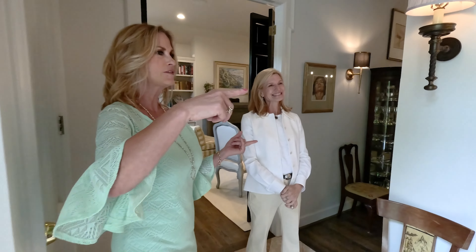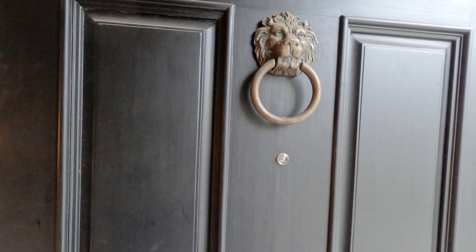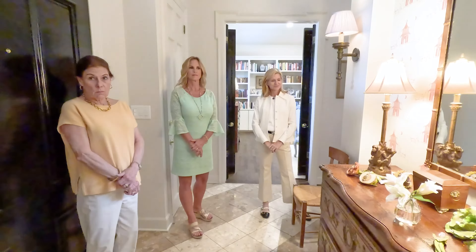I love this door knocker — you were saying this was from your home on Carter Avenue. You put it in the contract that it comes here, so it makes such a statement right when you walk in. I bought it in Siena, Italy, probably six or so years ago, maybe longer, and I wanted to bring it with me. And then the urns and the bench belonged to your great-grandmother, so you've got a little piece of family right when you walk in.